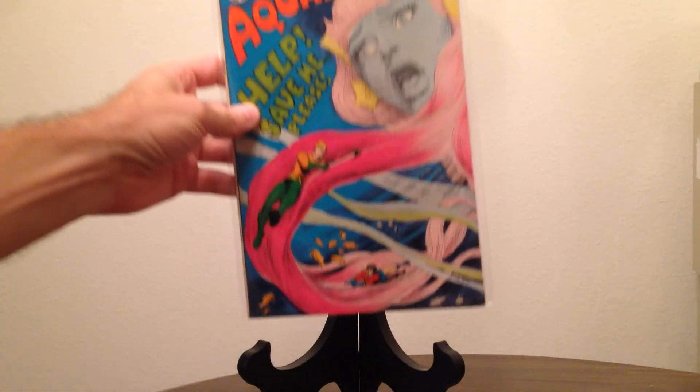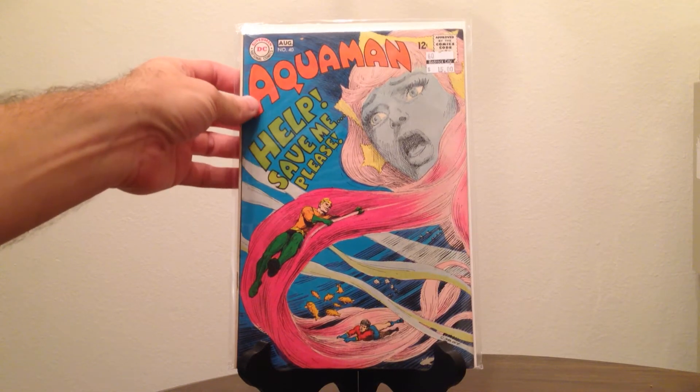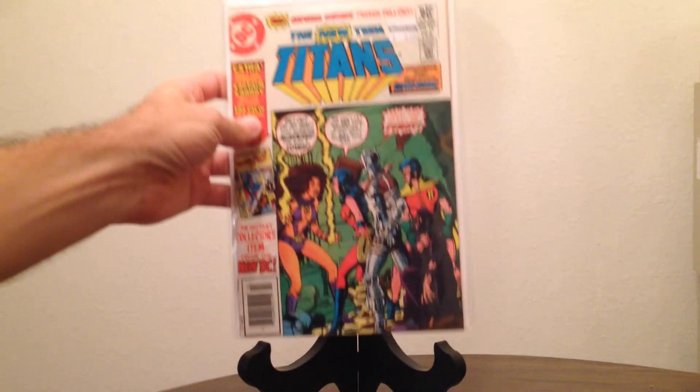Moving on to something much older — I got the Silver Age Aquaman issue 40. I've been getting into Nick Cardy lately; this is the only Aquaman issue I have because I just recently discovered him. It was in really good shape, listed as a 6.0. I just love the cover — I love the colors, especially the contrast between the pink and the blue. They were charging $15, so I got it for $7.50.